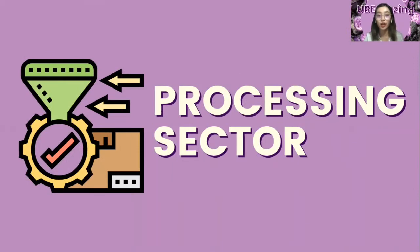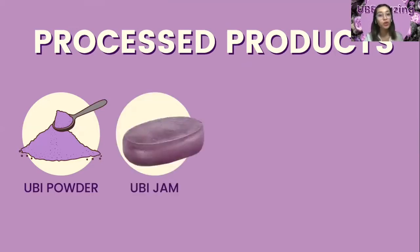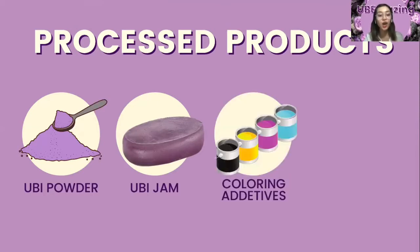For the processing sector, Ube has different food products as a flavoring ingredient, medicine, and its peelings as coloring additives. Ube powder can be used to make many different food products and has a longer shelf life, resulting in higher demand. Ube jam or Ube halaya is the most well-known product and is widely used in pastries, as a spread for bread, a stand-alone dessert, and a staple ingredient in the famous Filipino halo-halo. Additionally, Ube is processed into a coloring additive and can be used as a natural dye for foods, textiles, and cosmetics.